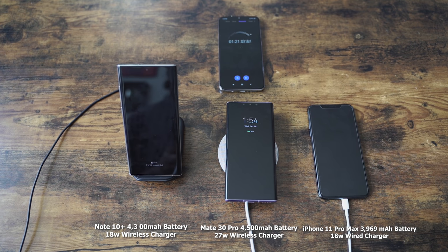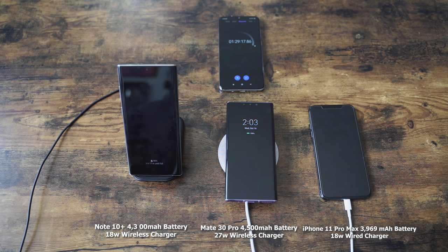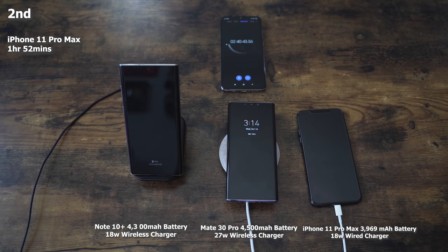Moving past the 1-hour-20 mark — at 1 hour and 29 minutes, the Mate 30 Pro is number one. It actually takes the number one spot at 1 hour and 29 minutes. The iPhone finishes at 1 hour 52 minutes, coming in second. And last but not least, the Galaxy Note 10 Plus finishes at 2 hours and 42 minutes.